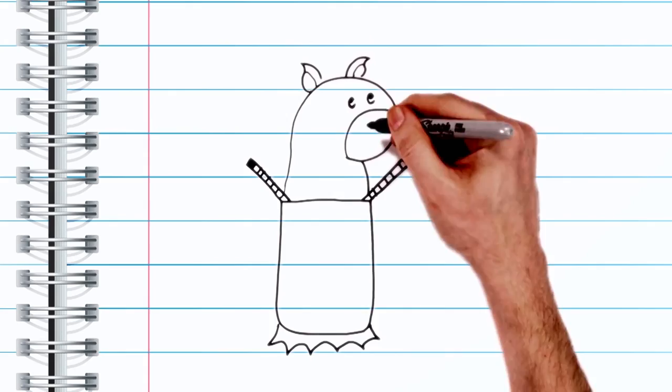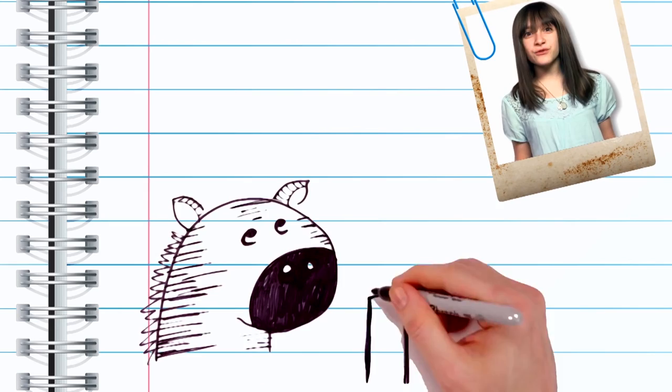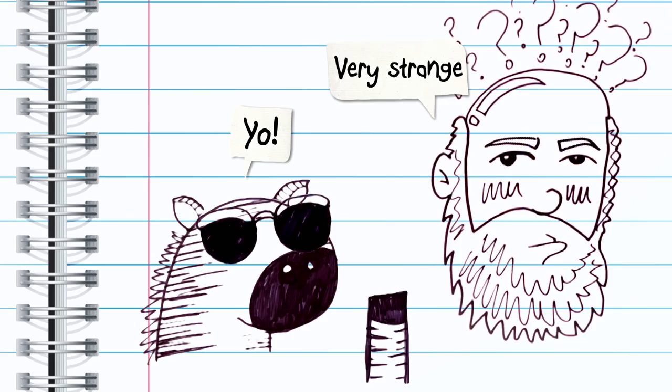Why would something that is basically just a walking chocolate bar to a lion evolve to have the most fashion-forward skin in the animal world? This isn't a new question, and the stripes even had Charles Darwin confused.